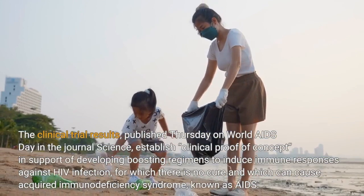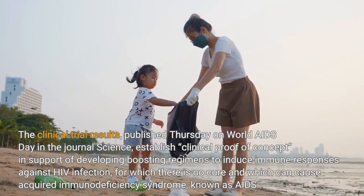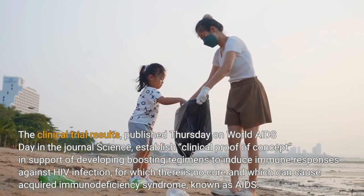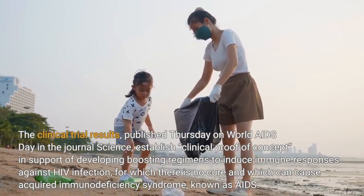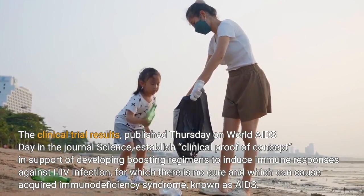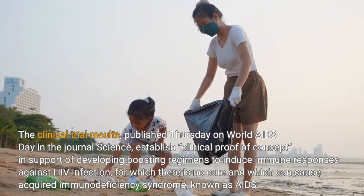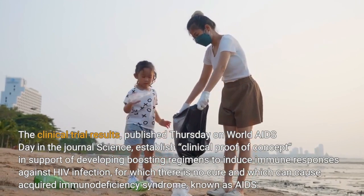The clinical trial results, published Thursday on World AIDS Day in the journal Science, establish clinical proof of concept in support of developing boosting regimens to induce immune responses against HIV infection, for which there is no cure and which can cause acquired immunodeficiency syndrome.